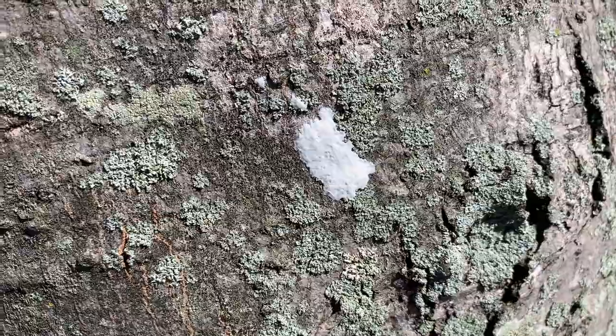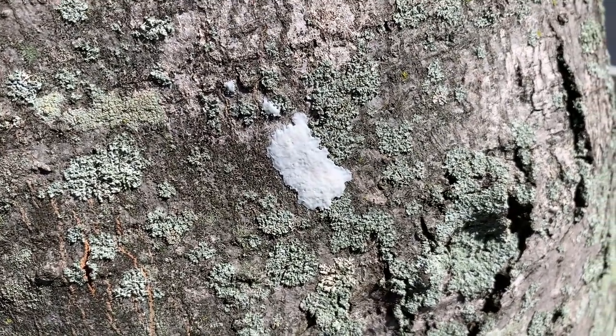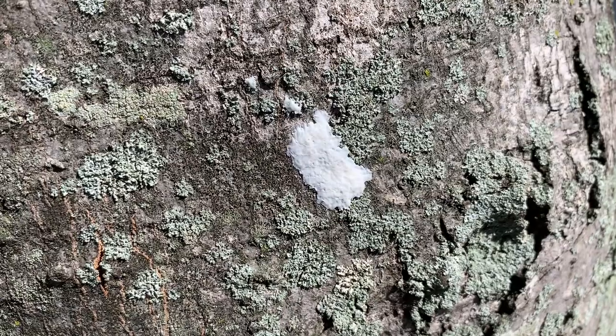If I hadn't seen this spotted lanternfly laying this egg case down, I wouldn't have guessed that that was a pile of eggs. I looked around and I wanted to see could I find any more egg cases that the spotted lanternflies had laid on those trees.